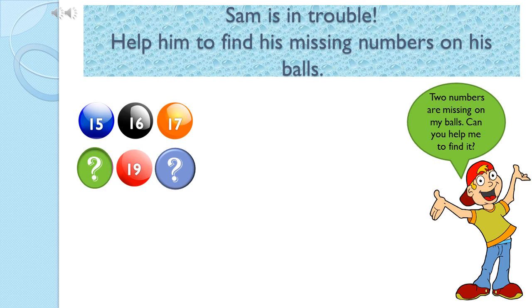Let's see which numbers are missing. 15, 16, 17. Oh, this number is missing. 19. Oh, this number also missing. It's ok. We can help Sam. Ready?